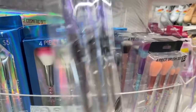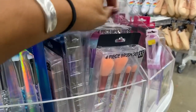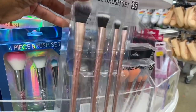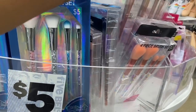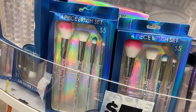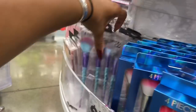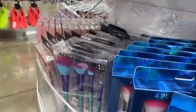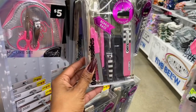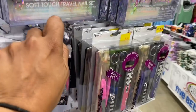The brush sets are really pretty — one looks like candy and there's a unicorn one too. These are all five dollars and by Gina Beauty. They also have women's sets including a bonus bag with seven pieces for five dollars, and a travel nail set.